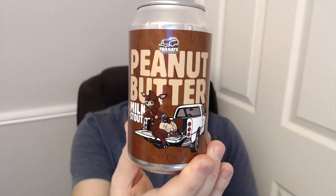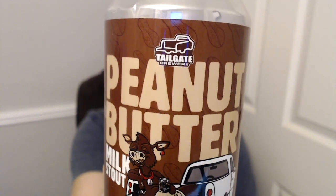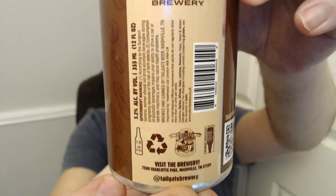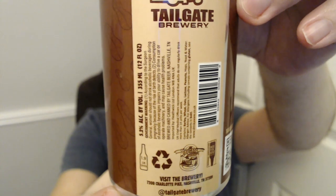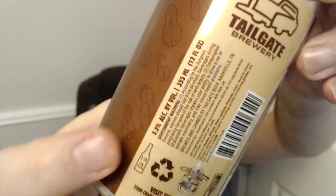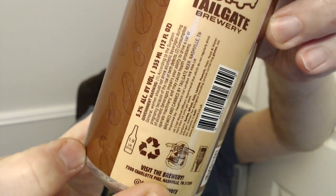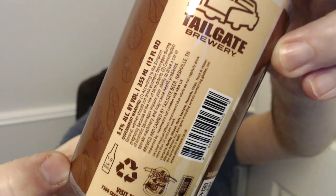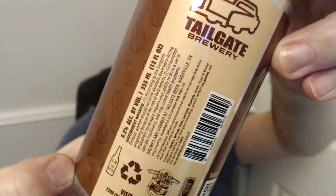It is Tailgate Peanut Butter Milk Stout, which is absolutely genius. It says it's the Tailgate Brewery but I'm not 100% sure. It's 5.2% apparently. It says it's a 5535 — which is an American sort of thing — and it says brewed and canned by Tailgate Beer, Nashville, Tennessee. But when you go online...